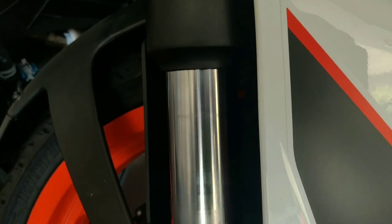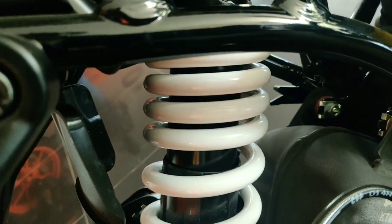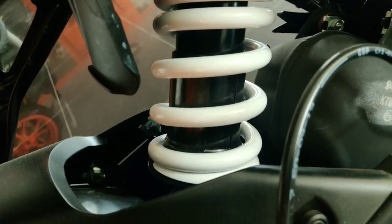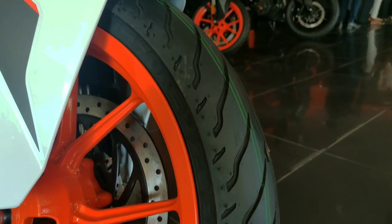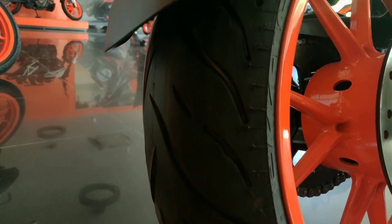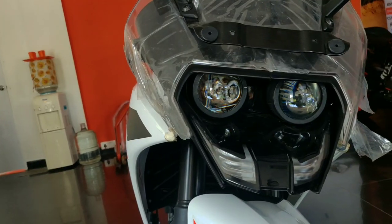The front suspension is a standard unit. The rear uses a mono shock which is adjustable — easy to set up. The tires are radial tubeless, and MRF brand tires are used on the front.